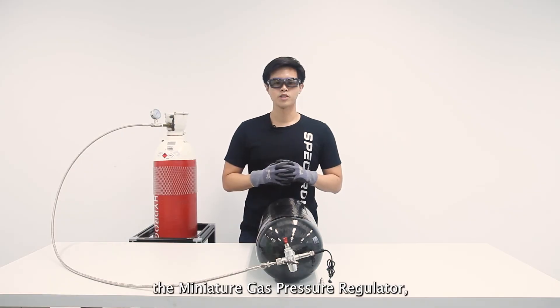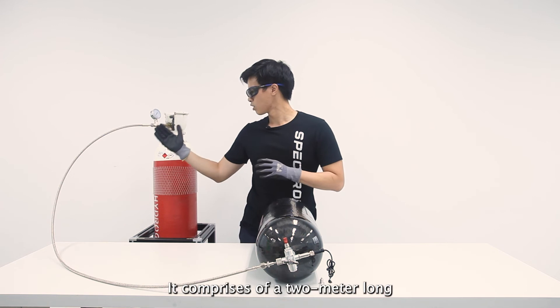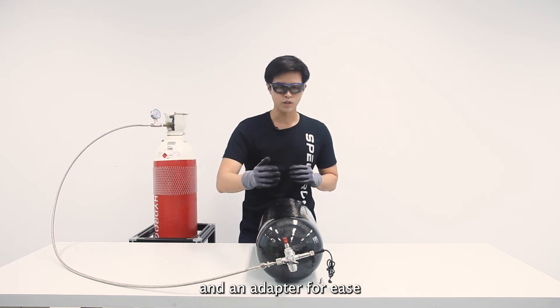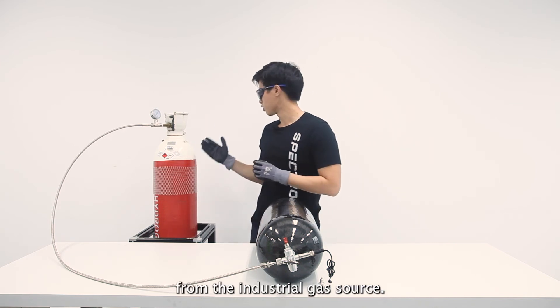When you purchase the Miniature Gas Pressure Regulator, a refilling kit is included in the package. It comprises a 2 metre long stainless steel hose and an adapter for ease of refilling your carbon fibre cylinder with hydrogen from an industrial gas source.